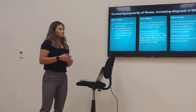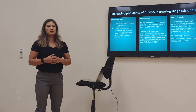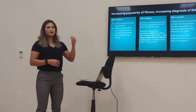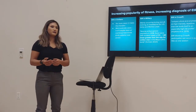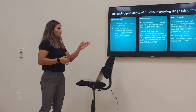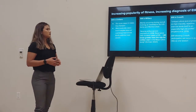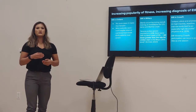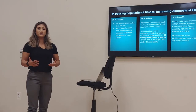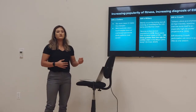EIR and CrossFit: CrossFit is very focused on high-intensity, repetitive exercises, and that in itself leads to higher risk of injury and higher risk of developing EIR. In the study I found, EIR following CrossFit participation can occur in as little as one session, because many of the participants who develop EIR are beginners — they're not used to the physical exertion that comes with CrossFit training.